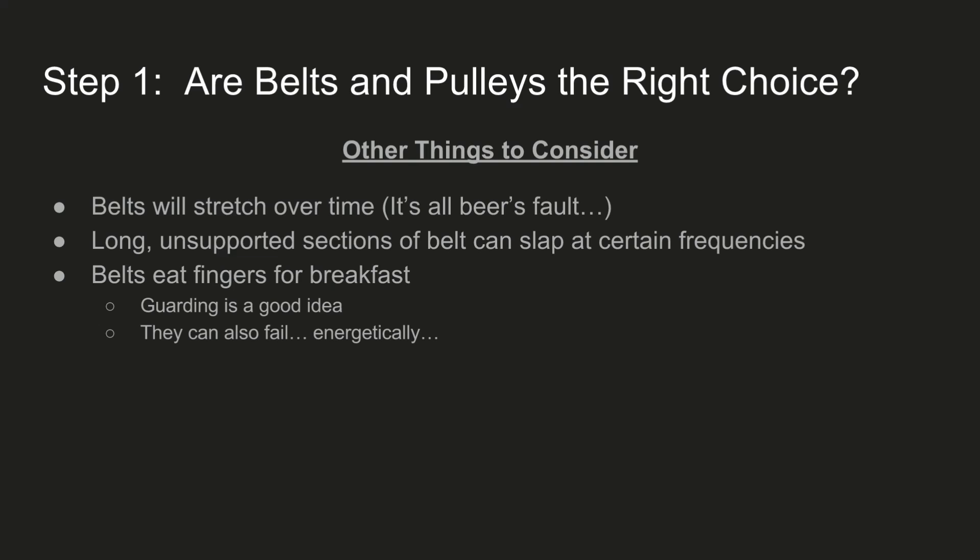There are a couple other things to consider. Belts will stretch over time with normal usage. Long unsupported sections of belt will slap around — it's a harmonic thing, but basically if it's a really long unsupported section, there will be a magical frequency where it flaps around like crazy and it's kind of dangerous. Finally, belts can be fairly dangerous themselves: you should always have guards around them, and sometimes when they fail they fling off the pulley quite energetically.